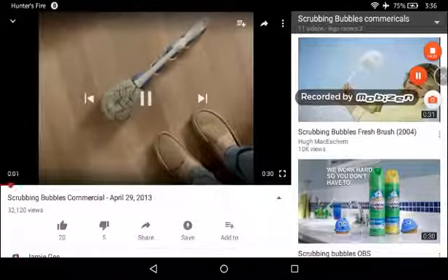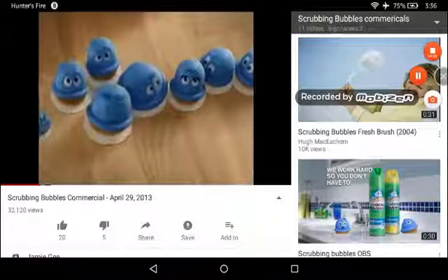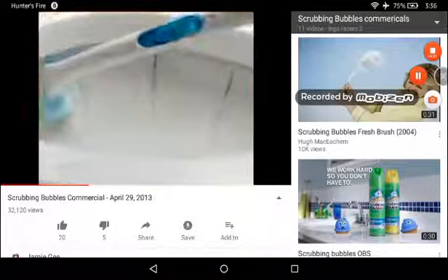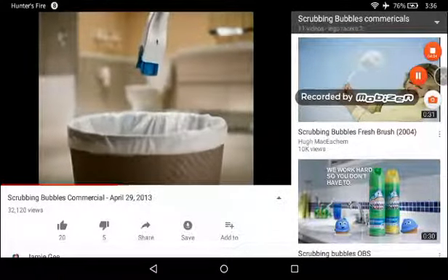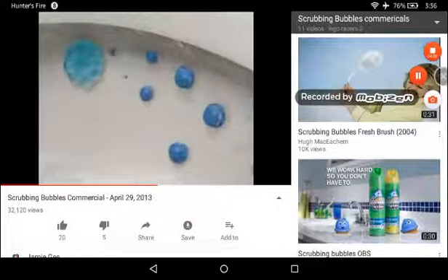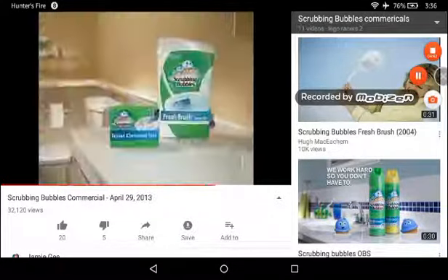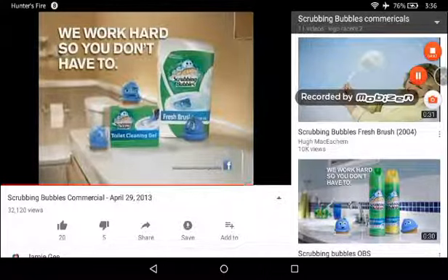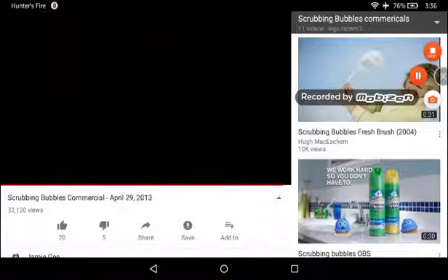You don't need that old brush anymore — we've got a better way. Scrubbing Bubbles Fresh Brush gets it clean with a heavy-duty disposable pad, and Toilet Cleaning Gel keeps it clean by preventing limescale build-up and rings for up to 7 days. Fresh Brush gets it clean and Toilet Cleaning Gel keeps it clean. We work hard so you don't have to. SC Johnson, a family company.